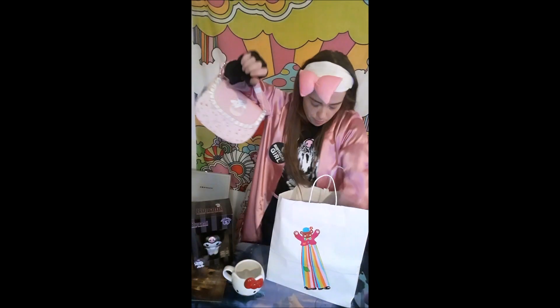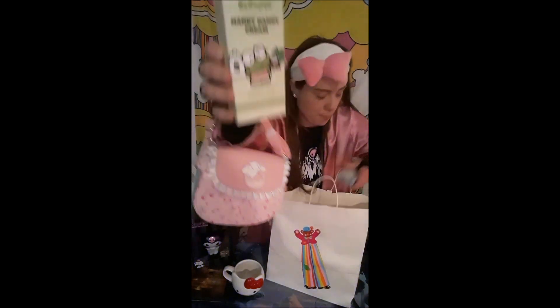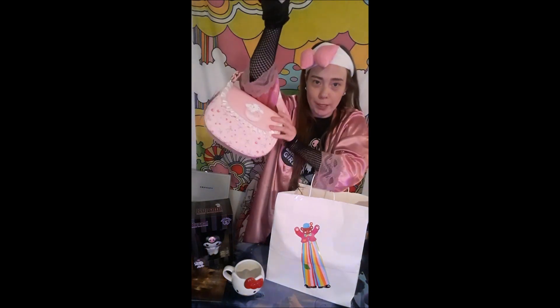And then to go inside, I got some hand cream — Cropey hand cream. And then macaron lip balm, which also has a cinema roll design on it. So I'm going to put that in my new purse.